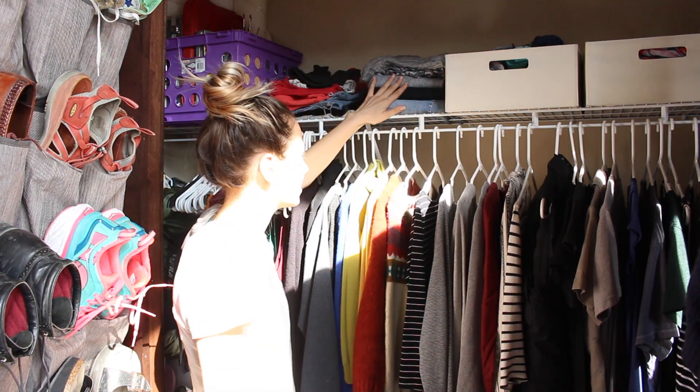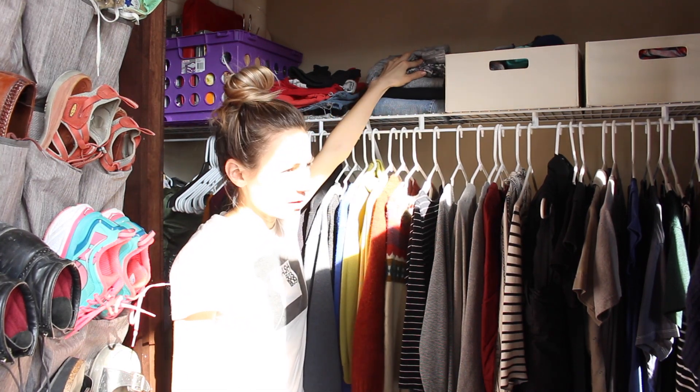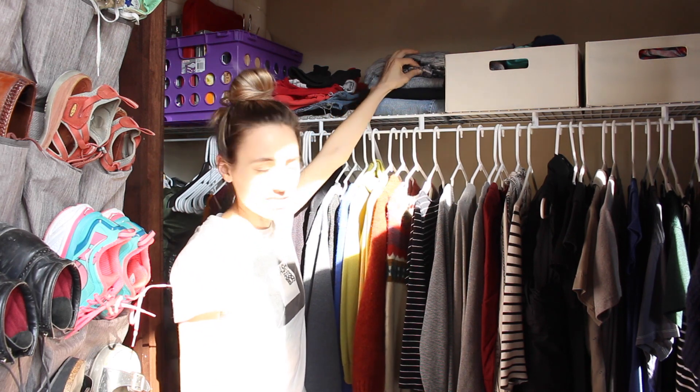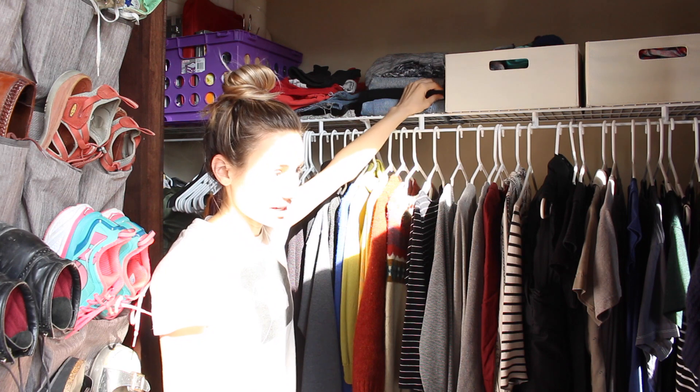At the end of the summer I'll see what I wear and what I don't. Right up here is my jeans, and I have a pair of sweatpants, a pair of pajama pants, and two pairs of yoga pants. I have another pair of black pants because I just wear black jeans a lot.